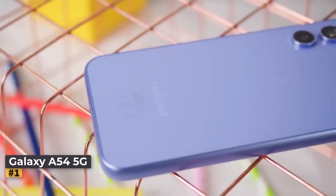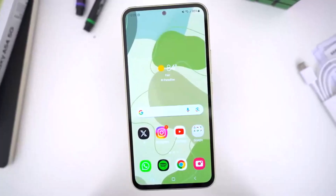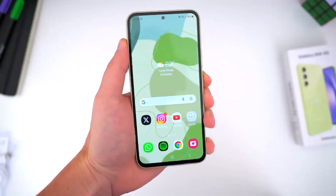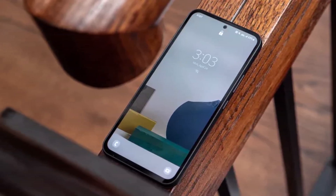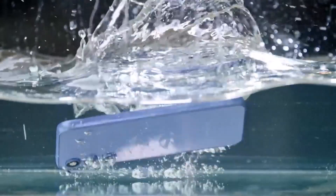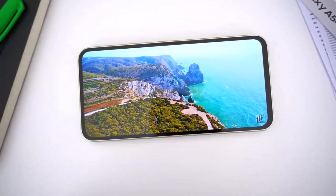Number one: Samsung Galaxy A54 5G. This phone stands head and shoulders above all other phones with expandable storage available today, especially given that the newer Galaxy A55 isn't an option in North America yet. Flagship devices have largely moved away from including microSD card slots, so we're grateful that Samsung chose to keep the expandable storage option in the Galaxy A54, even though it dropped the audio jack. Nothing truly replaces the convenience of a memory card slot.